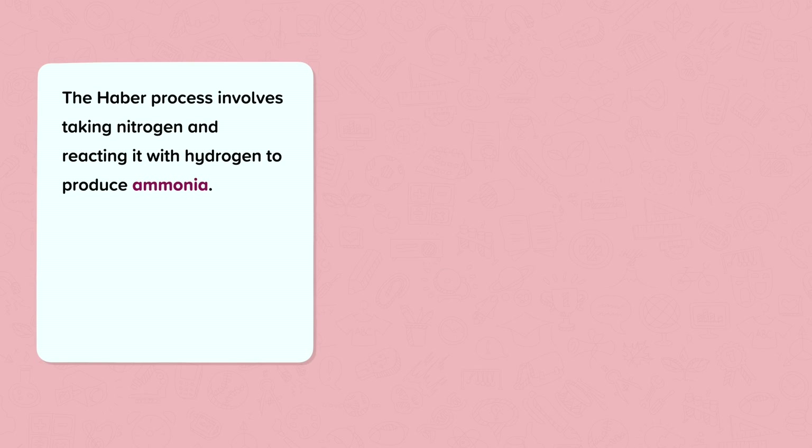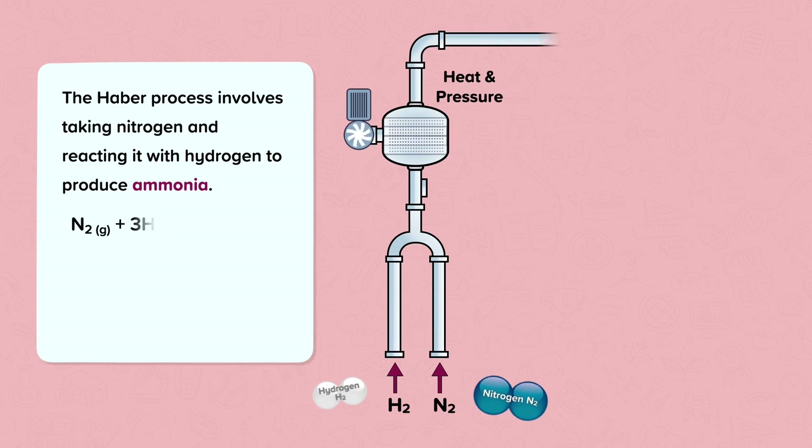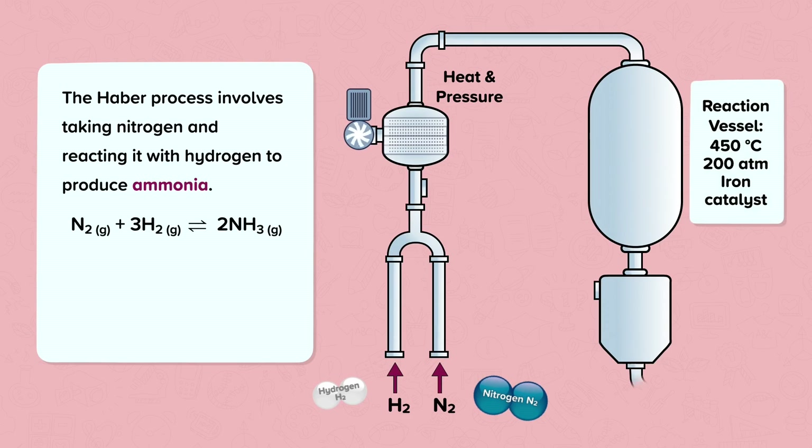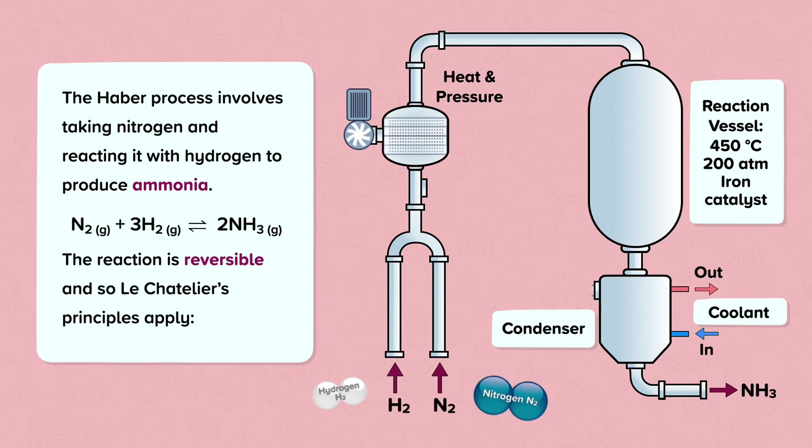The Harbour process involves taking nitrogen, which is liquefied from the air, and reacting it with hydrogen, which is obtained by reacting natural gases with steam, to produce ammonia. The overall equation for this process is shown here: N2 gas plus 3 H2 gas will produce 2 lots of NH3 gas.